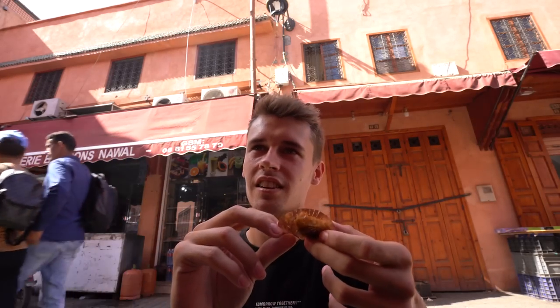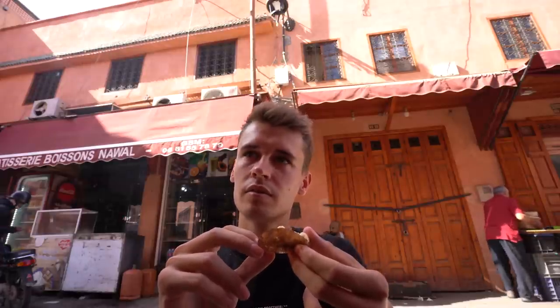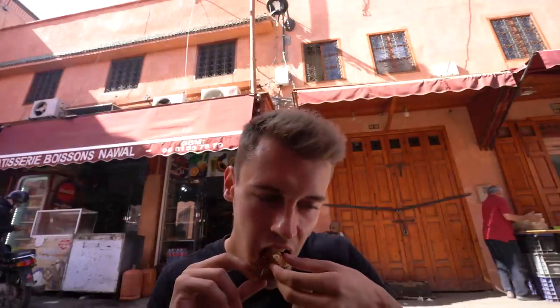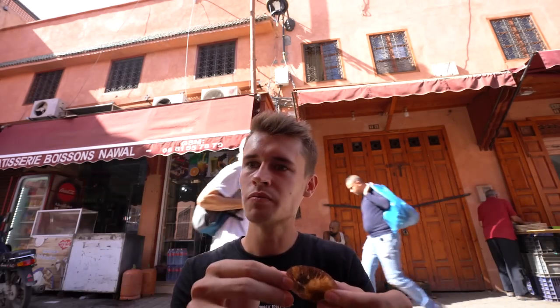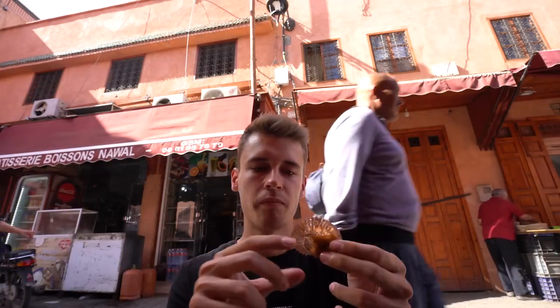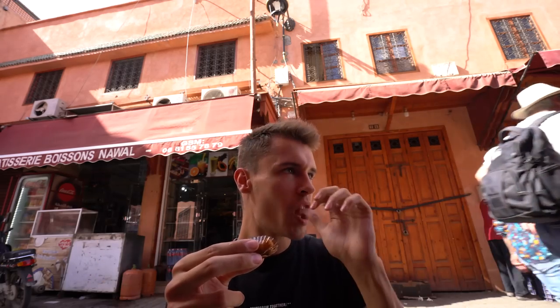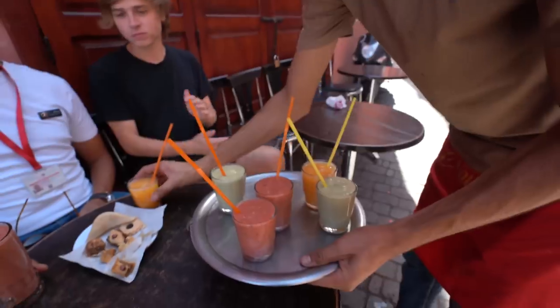What's the name of this? There aren't specific names for each one — this is just called almond pastry. This is really nice. It has honey too — you can see the honey here. Yeah, this is actually the best.